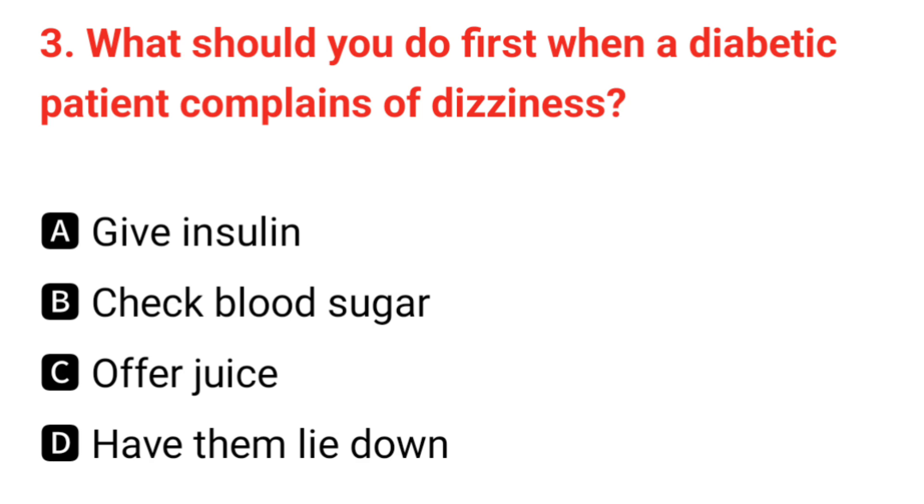Q3. What should you do first when a diabetic patient complains of dizziness? The correct answer is B: check blood sugar.